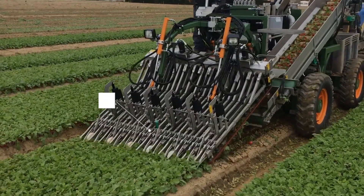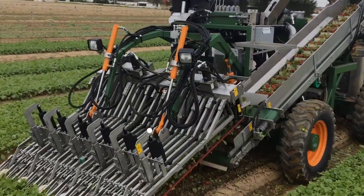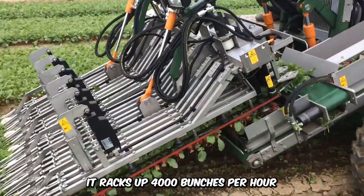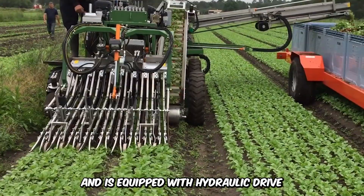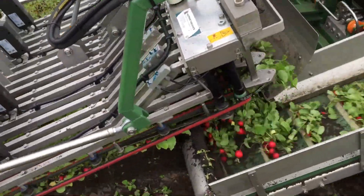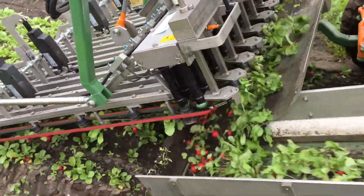Make way for the Copper Radish Harvester — self-propelled, fully automated, and an embodiment of efficiency and high performance. It racks up 4,000 bunches per hour and is equipped with hydraulic drive and a top-tier Kubota diesel engine. It's not only economical to use and maintain but also sustainable.